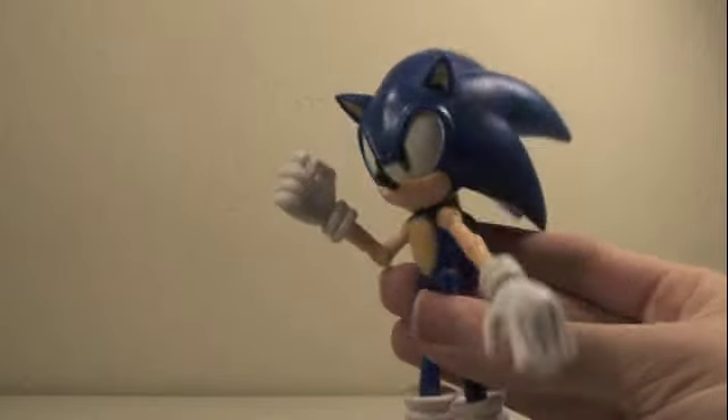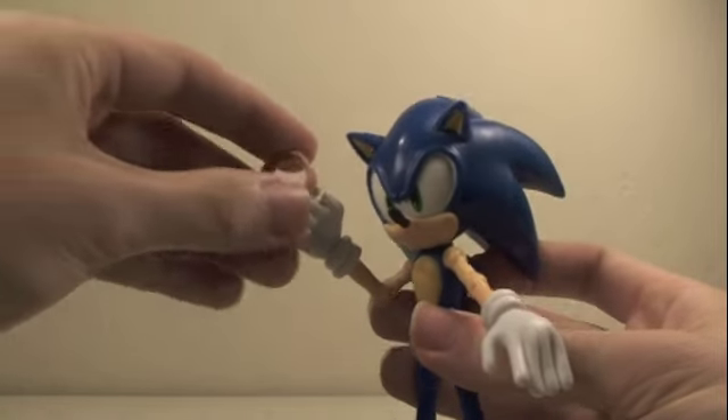So, pretty good articulation. Sonic doesn't come with any accessories, but if you have like a little gold ring, you can just give it to him.